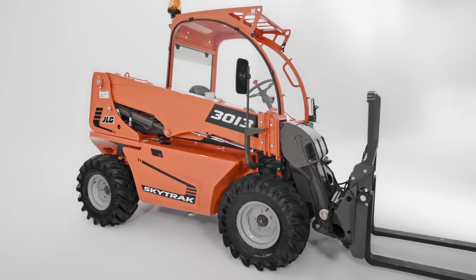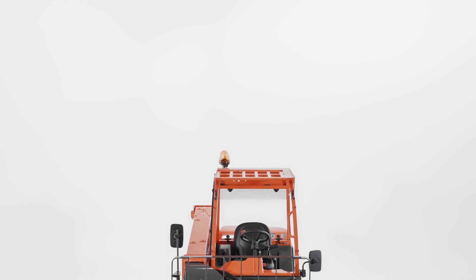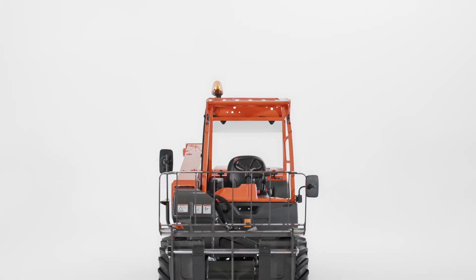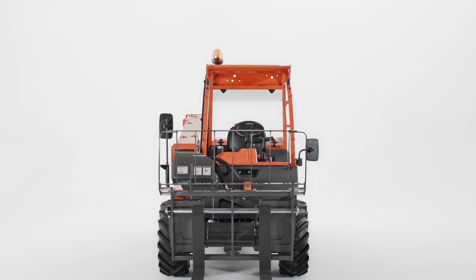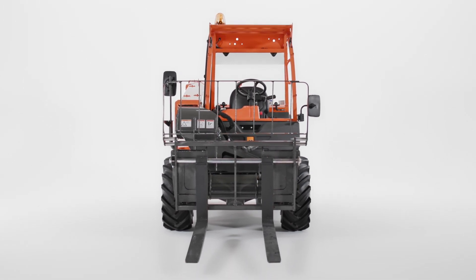It can be used on combined job sites, especially in urban areas where a large telehandler isn't ideal. Designed to be lightweight and maneuverable, this SkyTrak model provides better mobility and easier transport than larger machines. In fact, you can transport this model with just a standard pickup truck and trailer.